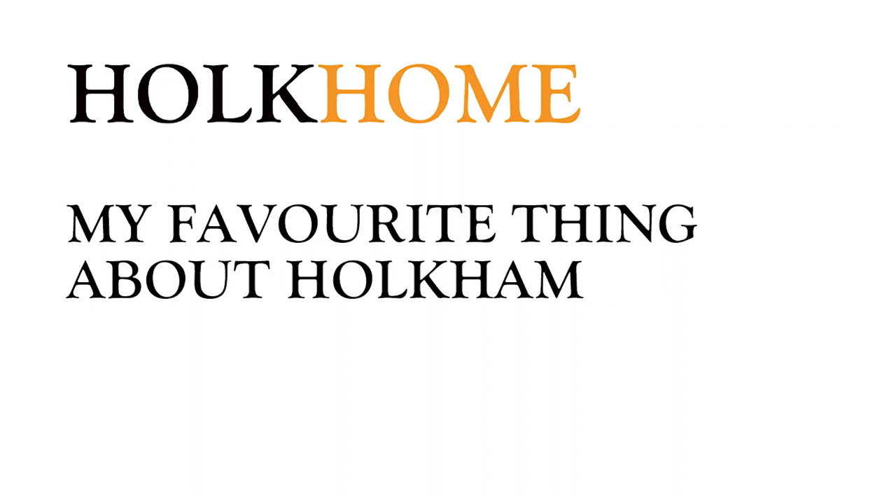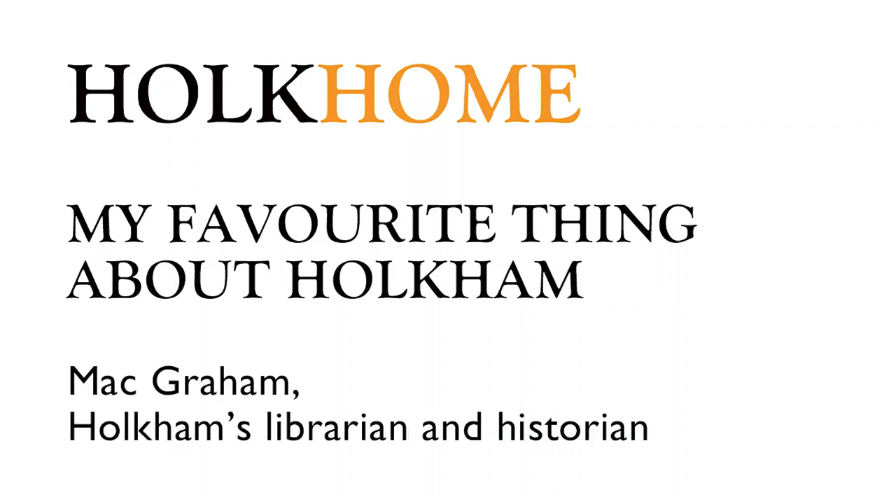I've had to think long and hard about what my favourite thing about Holcombe is. I was going to say the people because I'm missing everybody quite a bit. But my favourite thing about Holcombe is the approach from the south.